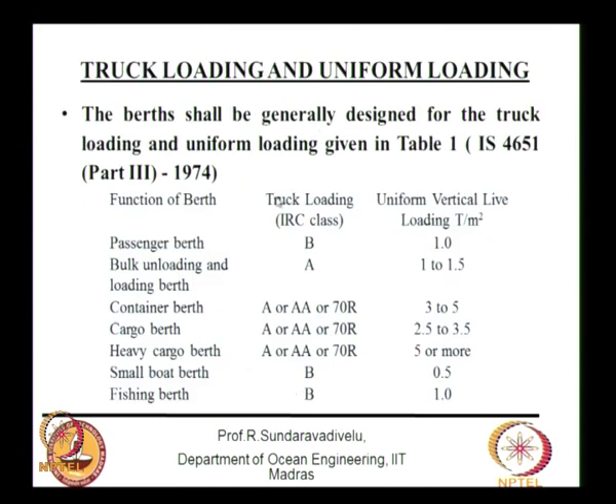Truck loading is given in IS 4651. There are two types: IRC class loading and uniformly distributed vertical live load. Depending on the berth classification — passenger berth, bulk berth, container berth, cargo berth, heavy cargo berth, small boat berth, or fishing berth — the truck loading is classified as class B, class A, class AA or 70R. Bigger trucks correspond to 70R loading; smaller trucks to class B loading.